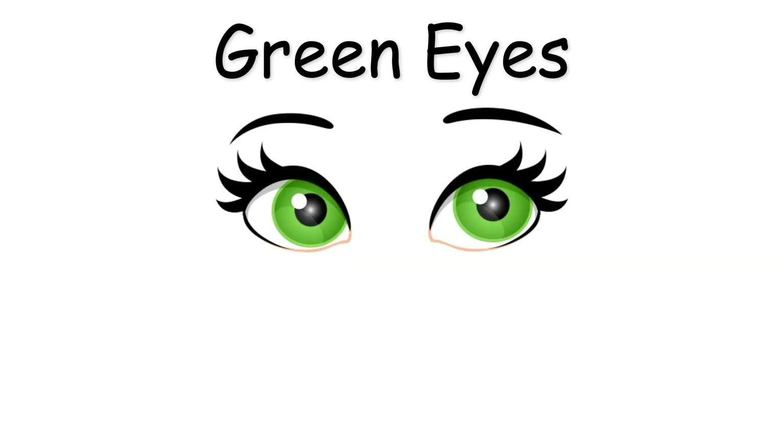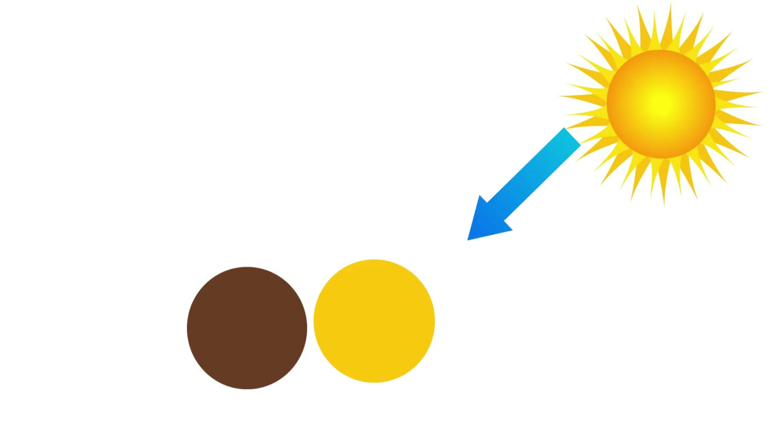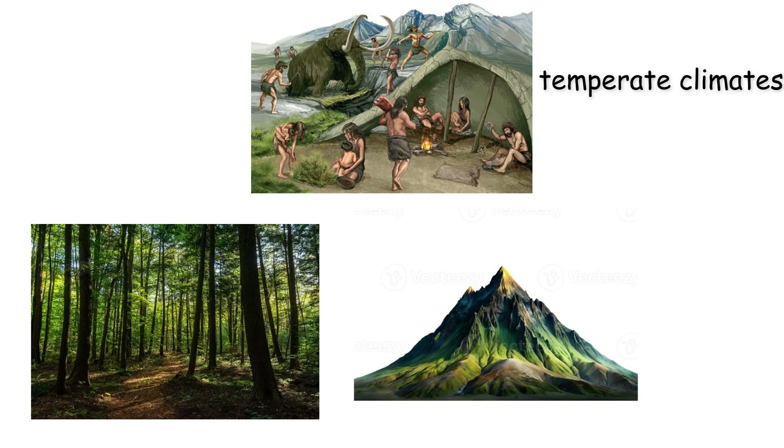Green eyes sit at a rare balance between sensitivity and protection. They have moderate melanin along with a yellow pigment called lipochrome, allowing them to absorb light efficiently while still being reactive to environmental changes. This adaptability likely benefited early populations living in temperate climates such as forests or mountainous regions.